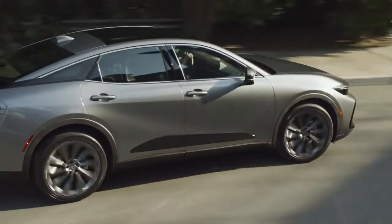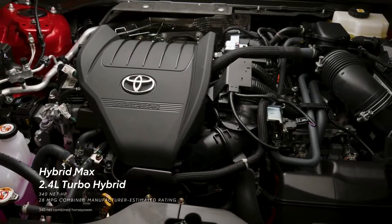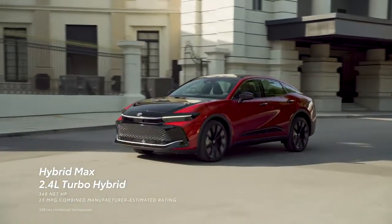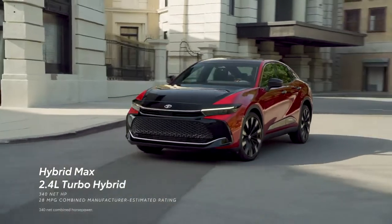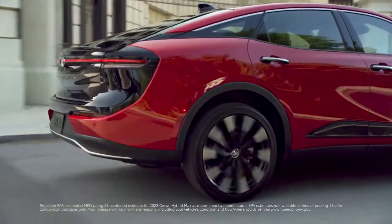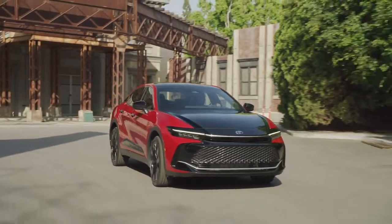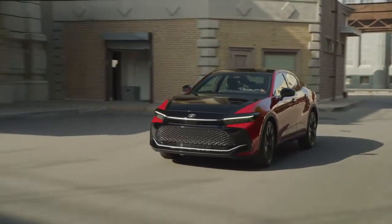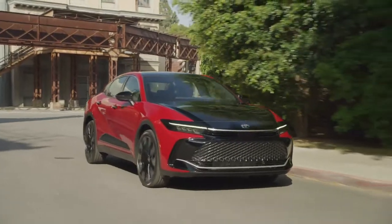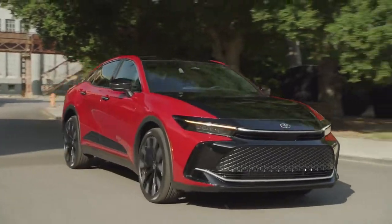Say hello to the Hybrid Max powertrain, available exclusively on the Platinum grade. This all-new turbocharged hybrid system has a whopping 340 net horsepower and an estimated 28 mpg combined rating. Platinum further ups the ante with features like an adaptive variable suspension system and a high-output e-axle rear motor system, all of which comes together to ensure the right balance between great performance and refined road manners, whether carving up back roads or commuting around the city.